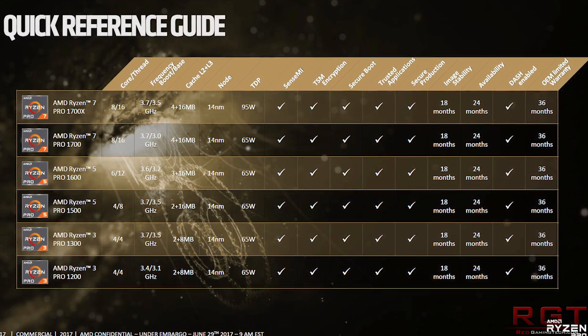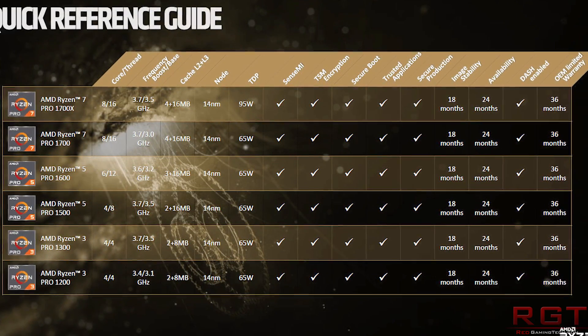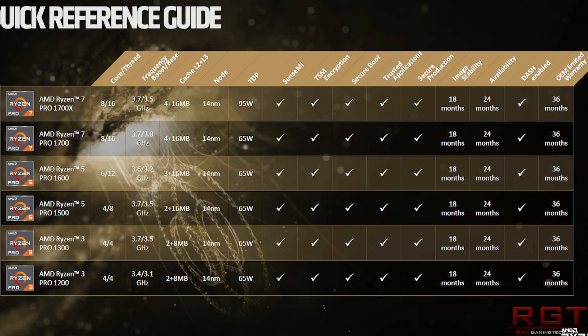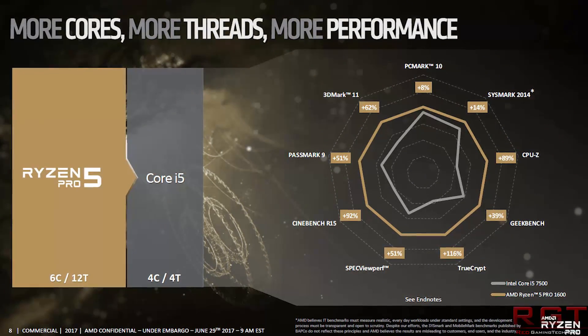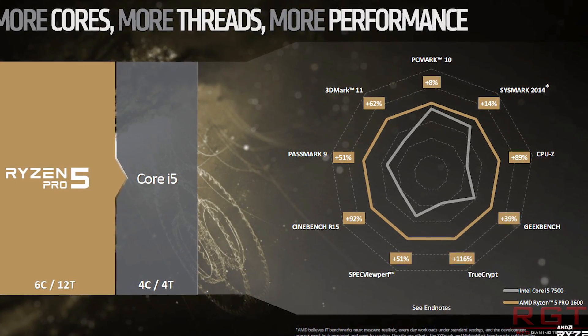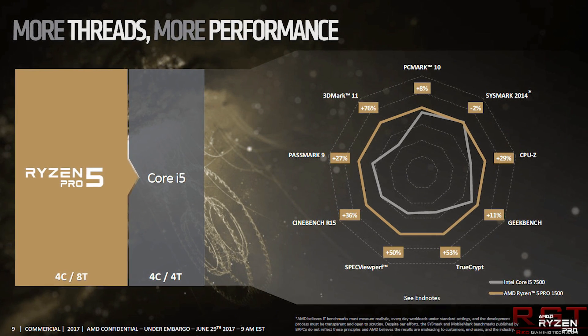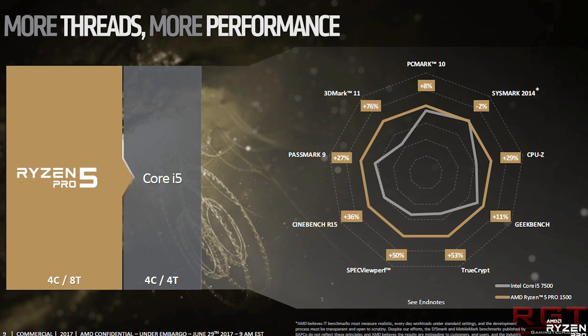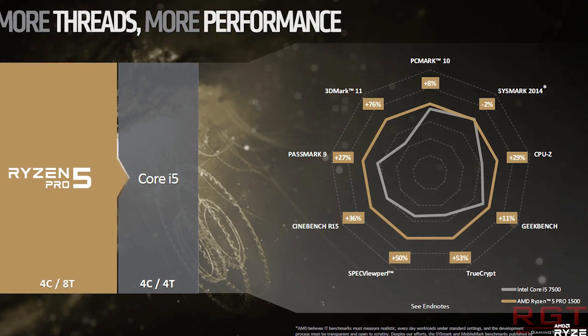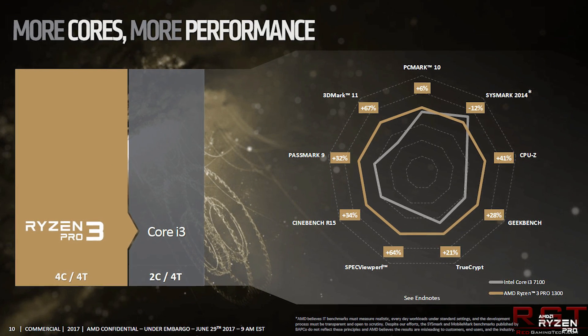So what is the actual difference and why would you spend more money? Well, it really comes down to business users. For one, it has an extended warranty — a regular Ryzen gets 12 months, whereas the Pro gets a 36-month warranty. The other benefit for the Pros is better binning, better quality silicon. The question people are already asking is whether that means overclocking is going to be better.